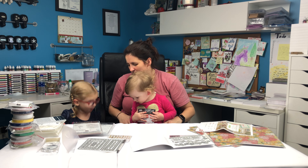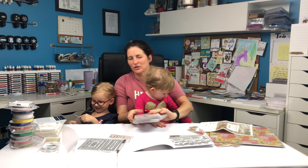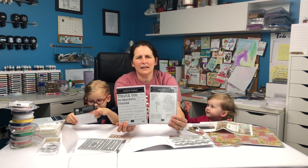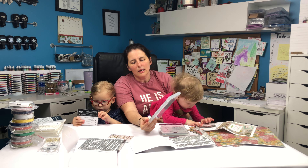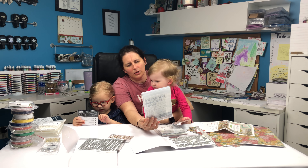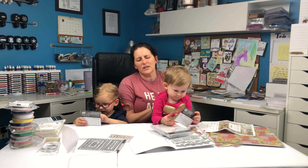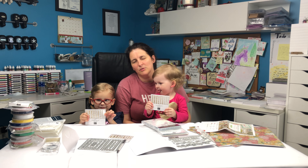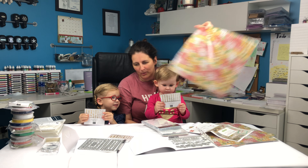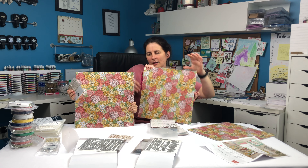Two of the things that the kids have are some of the gilded gems and some other super cute accessories from the stamp set — there's a lot of things to pick from. We also have some super cute gold gems, and then we have some designer series paper that's really cute too.